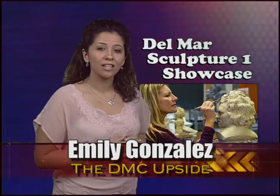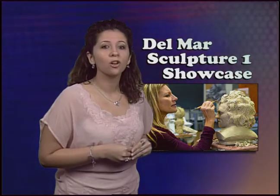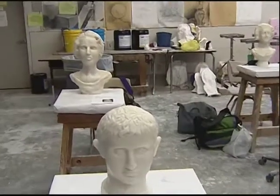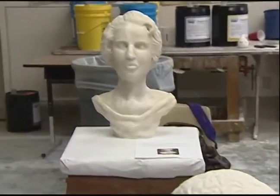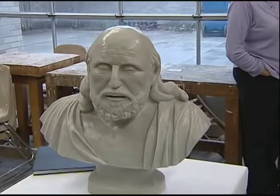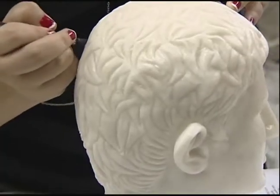Last month the Sculpture One class held an open house exhibition to showcase their work. Their works are a culmination of a semester-long project. The sculptures you see here were created by students in the Sculpture One class — an assigned project that spanned the entire fall semester and ended with an open house exhibition.